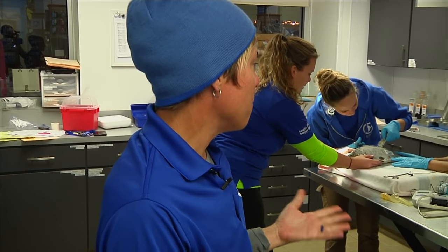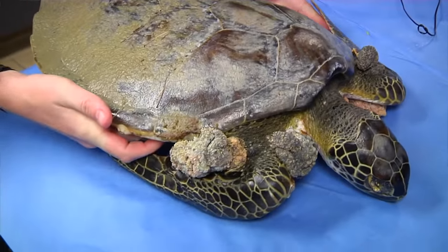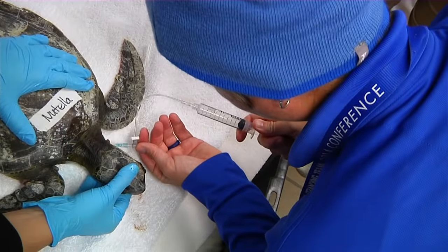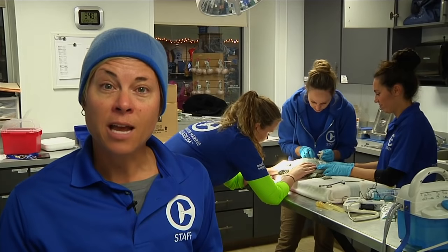We go out, we pick them up, and we do our best to give them the proper treatment they are going to need. All these intakes received our basic treatment plan, which is BEAKS — a combination of different vitamins given in injection form. A lot of these animals have low glucoses, so we are also giving them dextrose, or sugar.